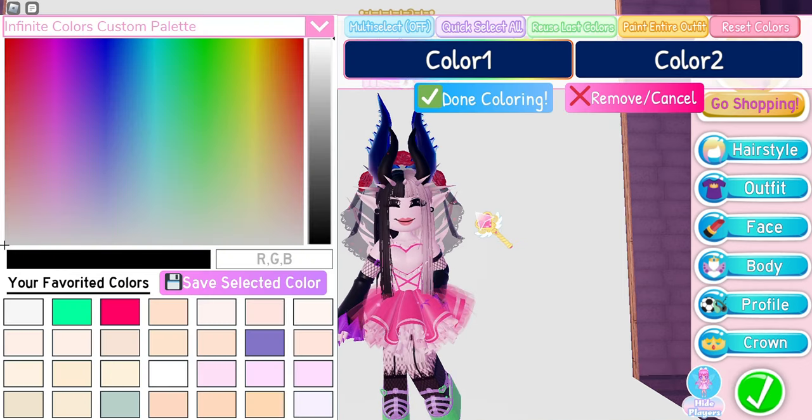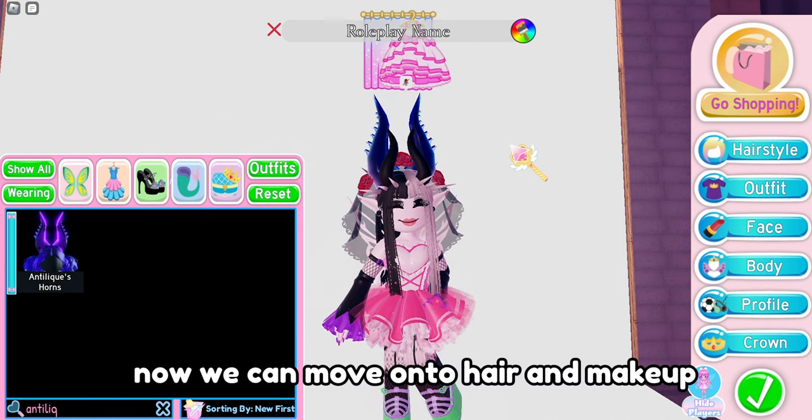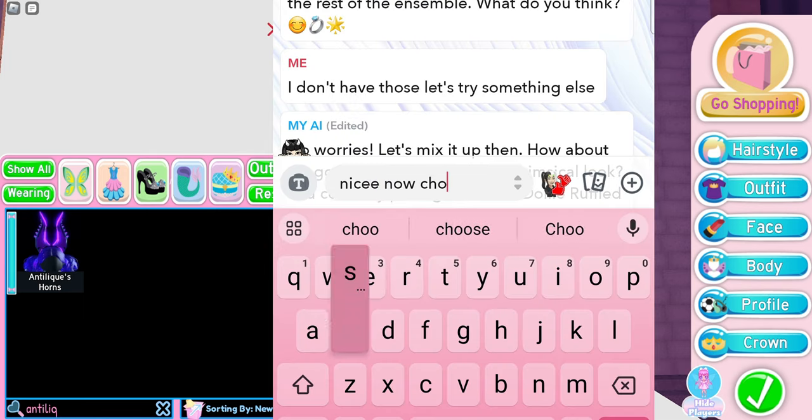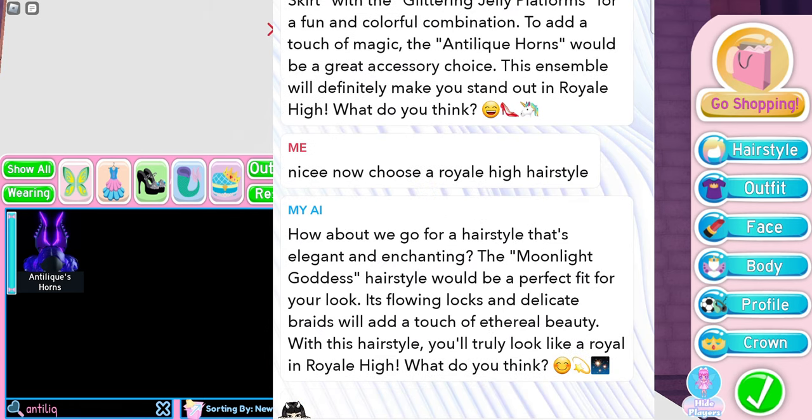It's becoming more and more apparent that maybe my AI was an OG Royal High player. I think we're done with the outfit base now, so we can move on to hair and makeup. I asked it to choose a Royal High hairstyle and it said 'How about the moonlight goddess hairstyle - it would be a perfect fit for your look.'